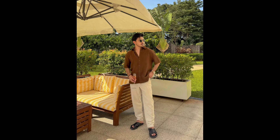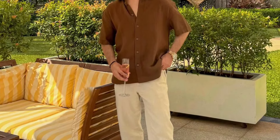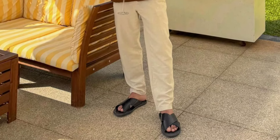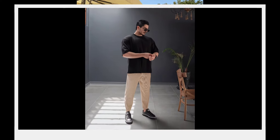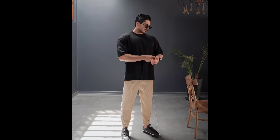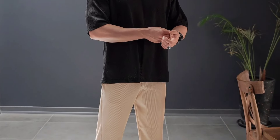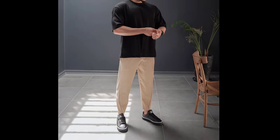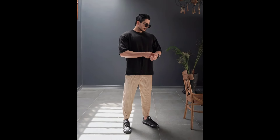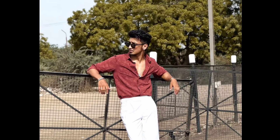Welcome back to another video of summer outfit ideas. For the first outfit you can try a brown shirt with beach pants and black flip-flops. Next you can try a black oversize t-shirt with tan pants and black sneakers. Next you can try a maroon shirt with white pants and black boots.